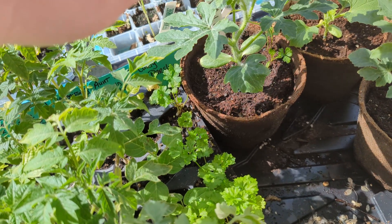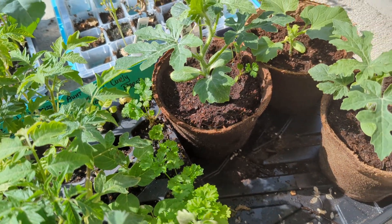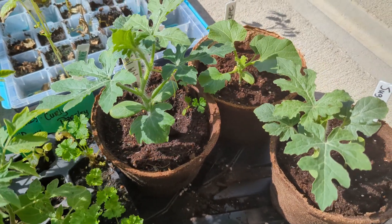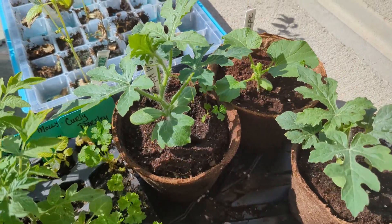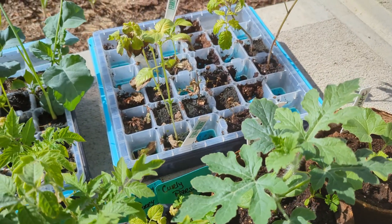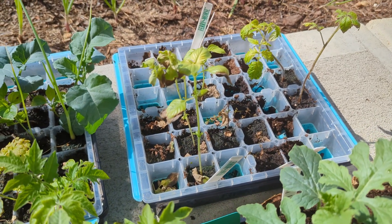This watermelon is also starting to grow quite rapidly. As you can see, the plants today spent some time out on the porch because I am beginning the process of hardening them off for planting outside.